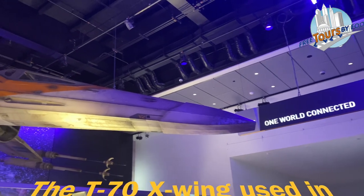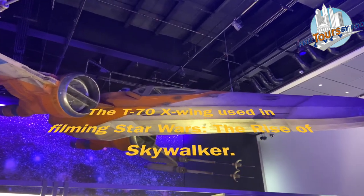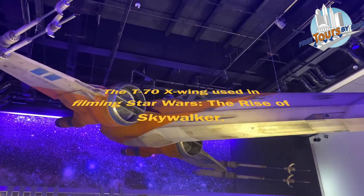One thing you need to check out is the full-size T-70 X-Wing that was used in the filming of Star Wars: The Rise of Skywalker.